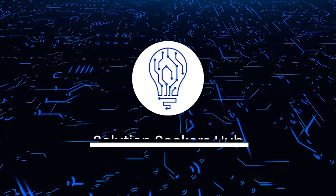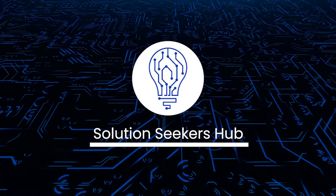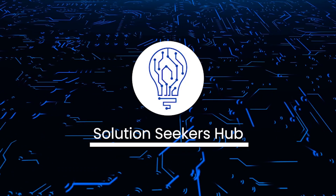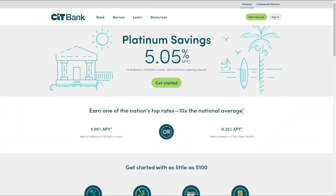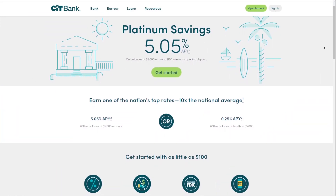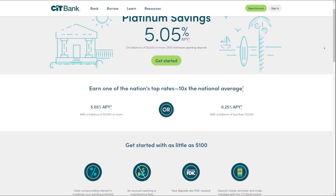Welcome back to the channel. Today we are going to talk about CIT Bank's high yield savings account. CIT Bank offers a range of savings accounts including high yield savings, money market, CDs.